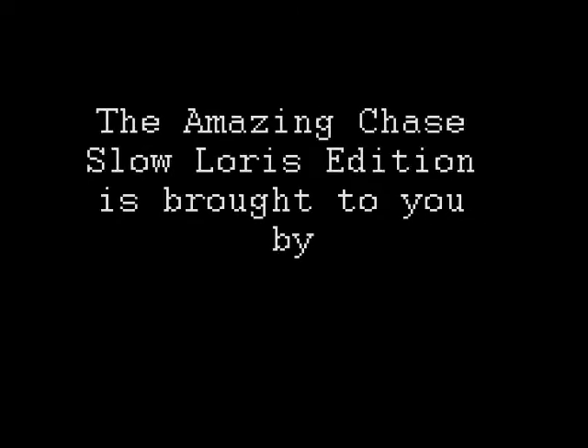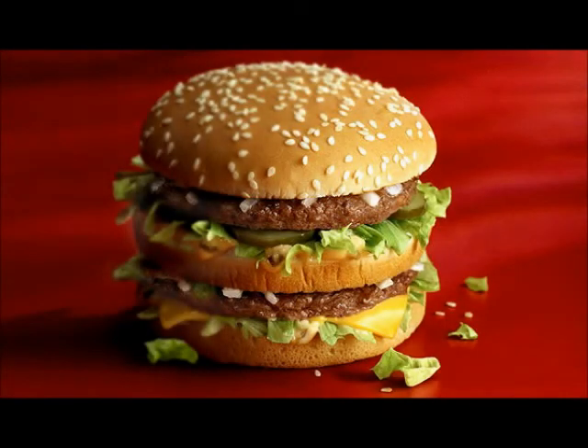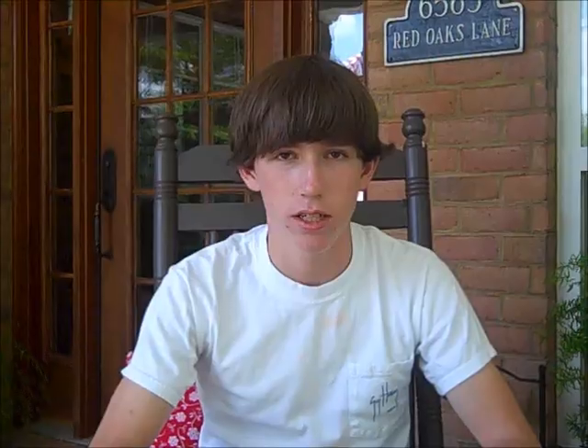The Amazing Chase Slow Loris Edition is brought to you by McDonald's. Ba-da-ba-ba-ba! I'm loving it! It's beefy, fully dressed, flame broiled, perfectly seasoned. Only $1.19 plus tax. It's the Big Mac — a sandwich so sullen, it's inbred. Roll tight.